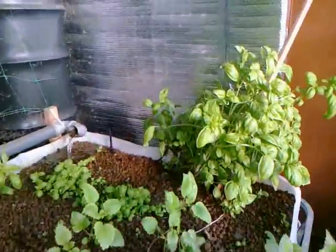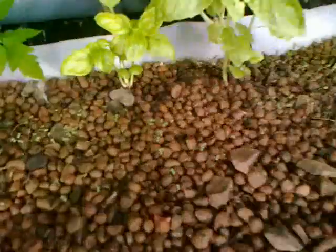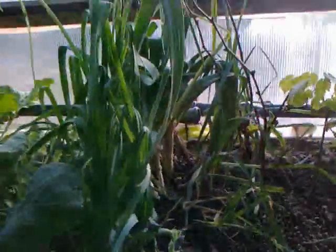Lemongrass and basil are going fine. I have the new plants — these are, I think, marjoram coming up. So we are going very nice.